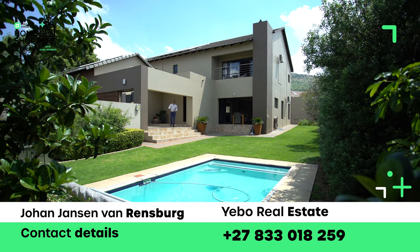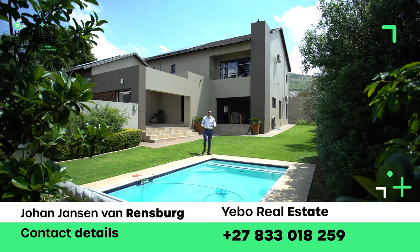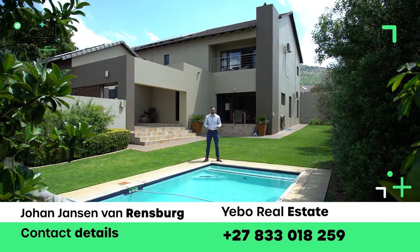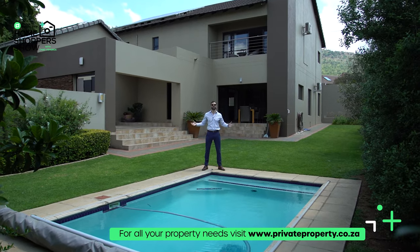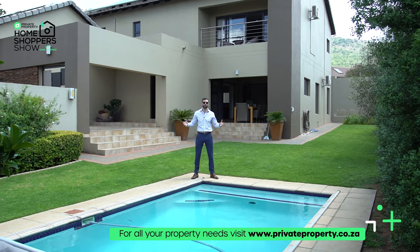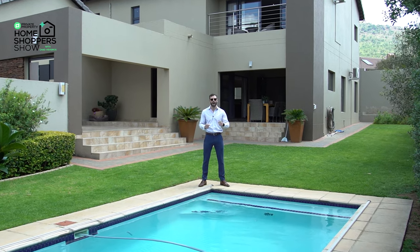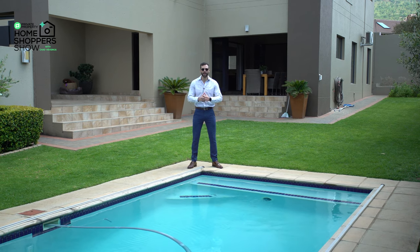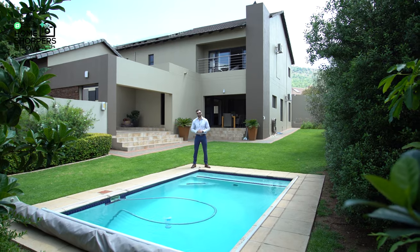And there you have it, folks — we've toured this four-bedroom, 3.5-bathroom stunning home right here in Silver Lakes. If you'd like to become its next owner, contact the agent on screen right now — Johan from Herbal Properties — whose details are also in the description. He can take you through all the steps to start enjoying that home and this pool. That concludes this episode of the Private Property Home Shopper Show. If you're searching for a home in this area or anywhere throughout South Africa, go to www.privateproperty.co.za — we amalgamate all listings from every agent and agency so you can find your home quickly and easily. Thank you and we'll see you next time!